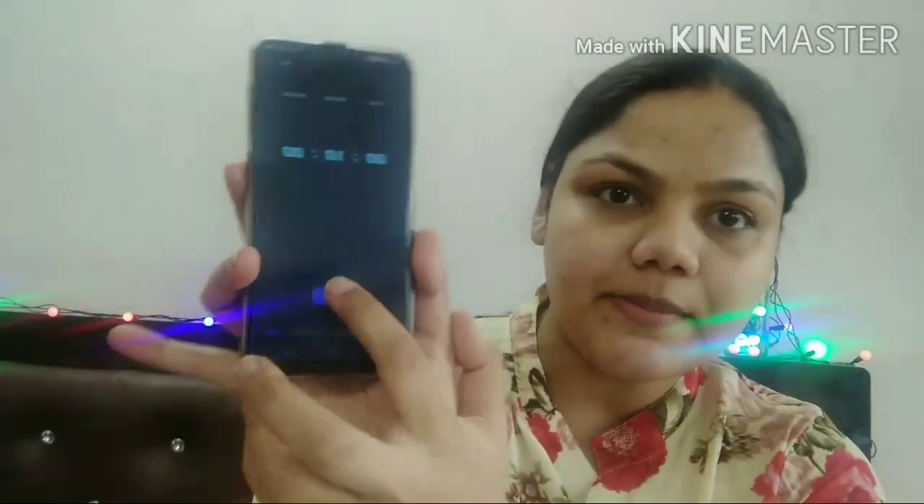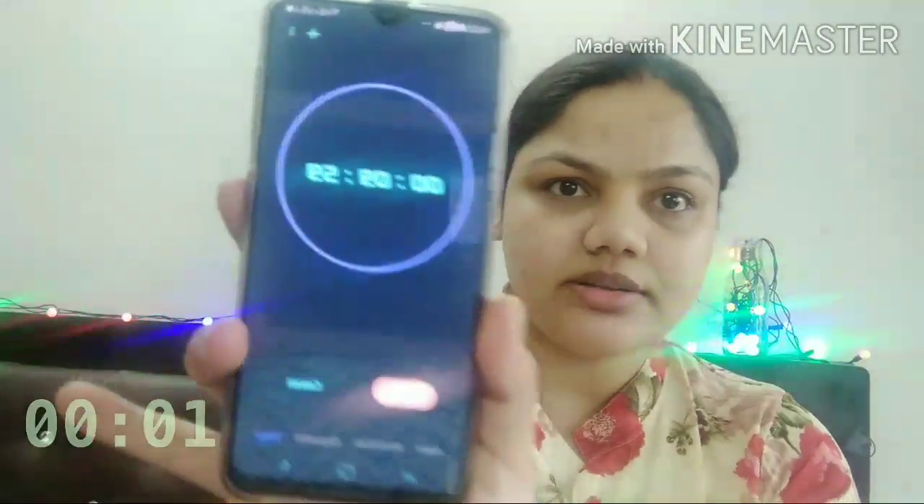Okay, so we will start. I am pressing the start button here — start, the timer has started. So let's begin.